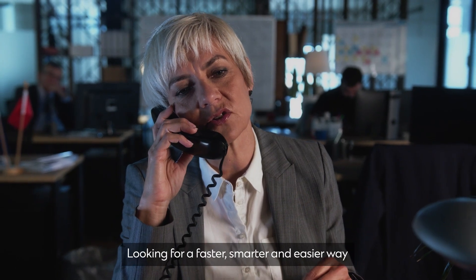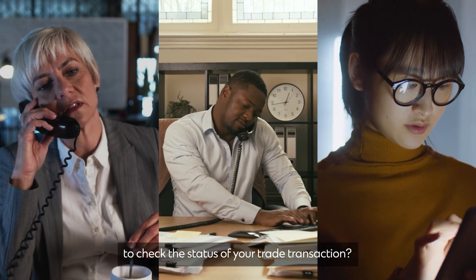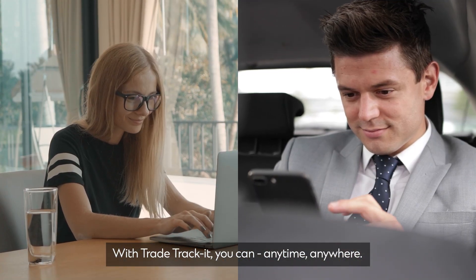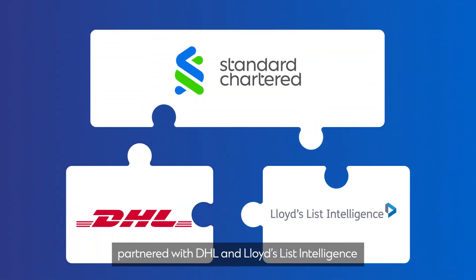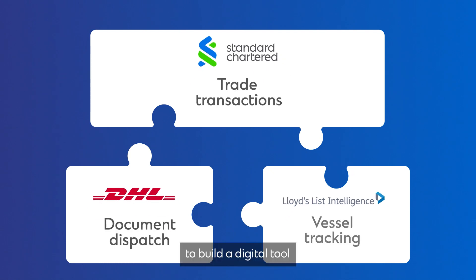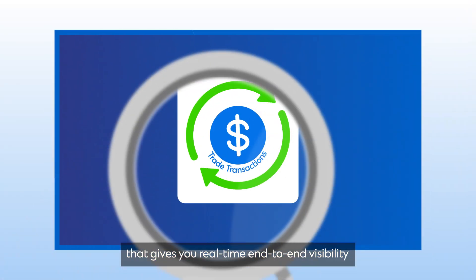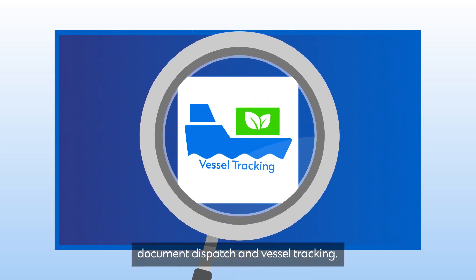Looking for a faster, smarter and easier way to check the status of your trade transaction? With TradeTrackIt you can, anytime, anywhere. Standard Chartered partnered with DHL and Lloyds List Intelligence to build a digital tool that gives you real-time end-to-end visibility of your trade transactions, document dispatch and vessel tracking.